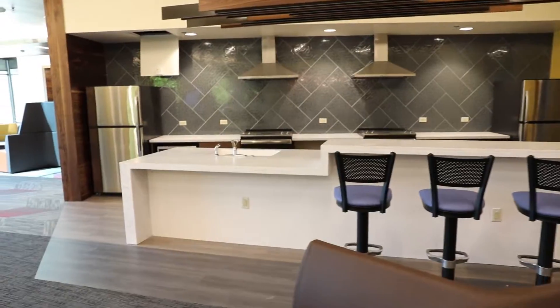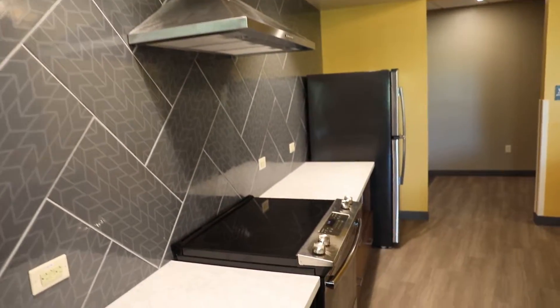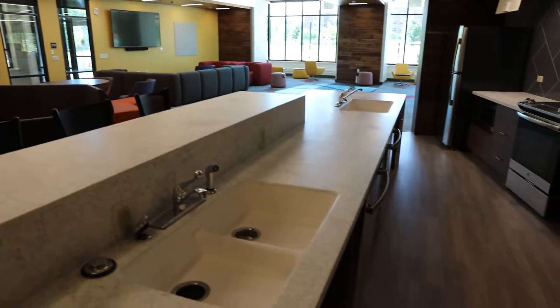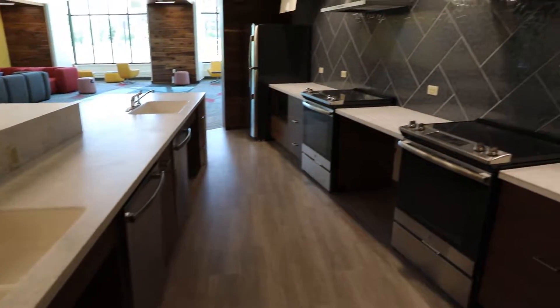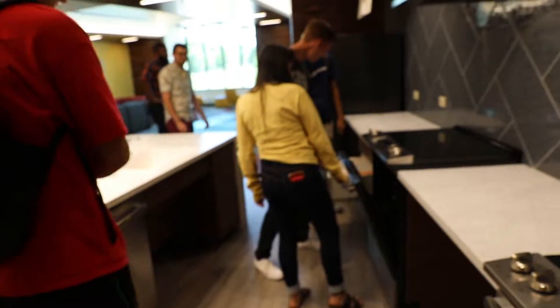This is the student kitchen. Even though all students who live here do have a meal plan, they are able to check out pots, pans, and dishes from the community center and then come here to cook — whether it's cookies at night or a pizza.